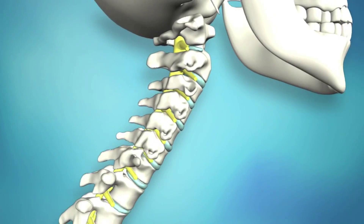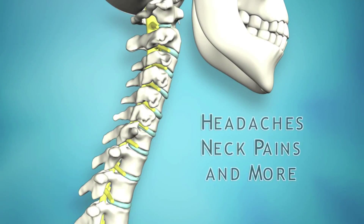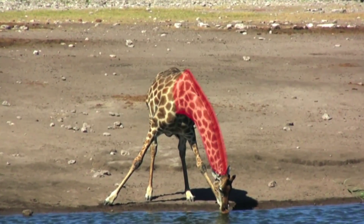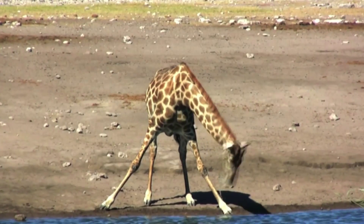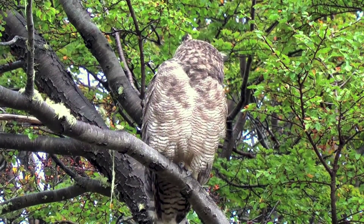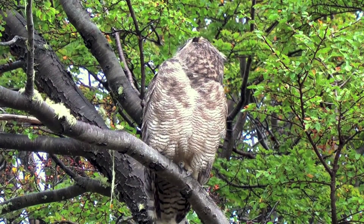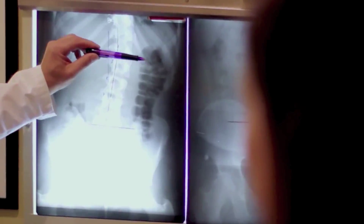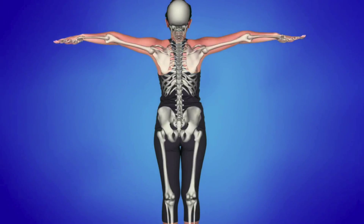Proper spinal curves help support the weight of the body. The neck should have a healthy forward curve. When this curve is lost, or if the neck is leaning too far forward, the ability to turn and bend can be reduced, often resulting in headaches, neck pains, and other symptoms. Interestingly, some animals like the giraffe do not have a curve in their neck, which severely impairs their ability to bend. Other animals, such as owls, have multiple curves that permit an unusual range of motion and flexibility. Clearly, proper spinal curves are important.